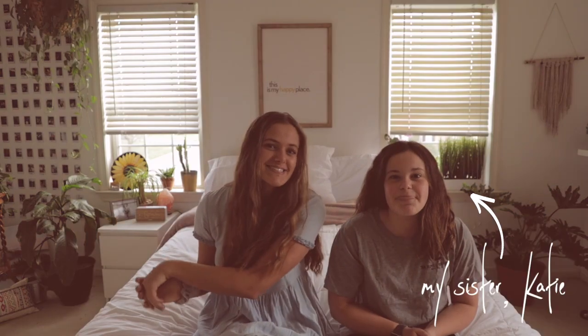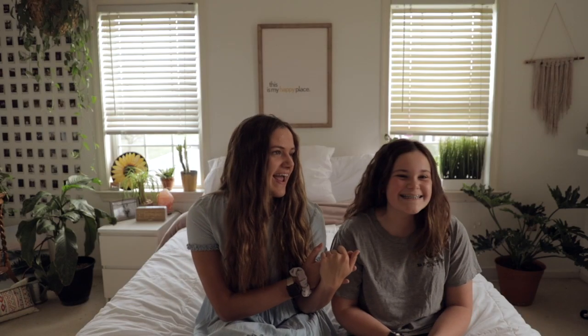Hey guys, welcome back to my channel. I am here with my sister Katie, and you probably have seen her a lot in my vlogs before. Today we decided to do a video that is sit-down, or more so challenge-wise. Basically I'm going to be turning my sister into me. We look nothing alike — unless you guys think otherwise, then definitely comment down below if you think that we look alike, but we do not look similar at all.